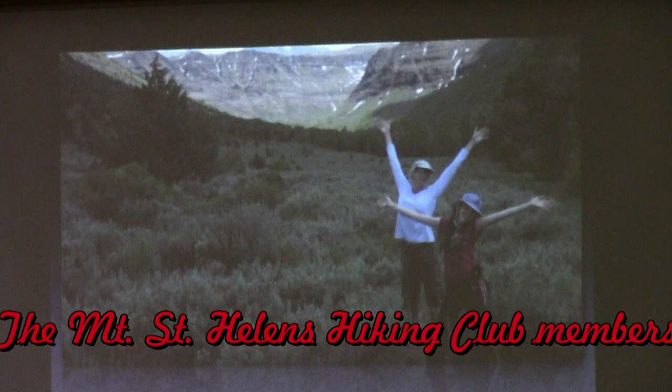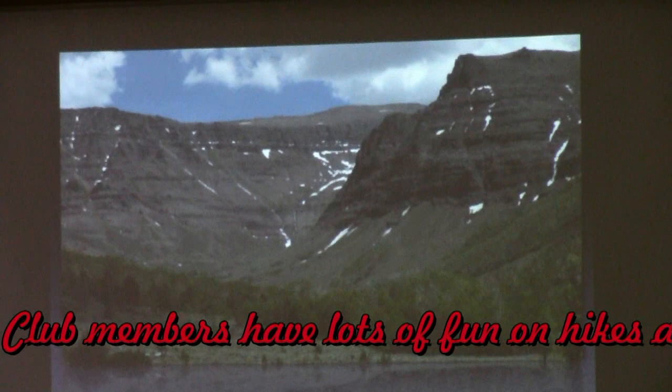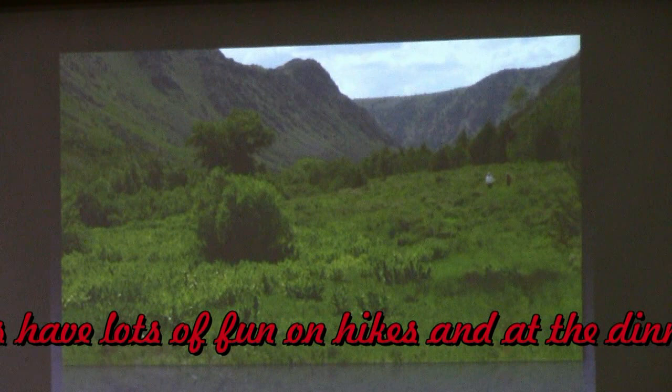It was really beautiful. The wildflowers were blooming. You've got this beautiful U-shaped valley. There are other big glacier-carved gorges throughout the Steens, and one of them is called the Kiger Gorge. You might have heard of that one.